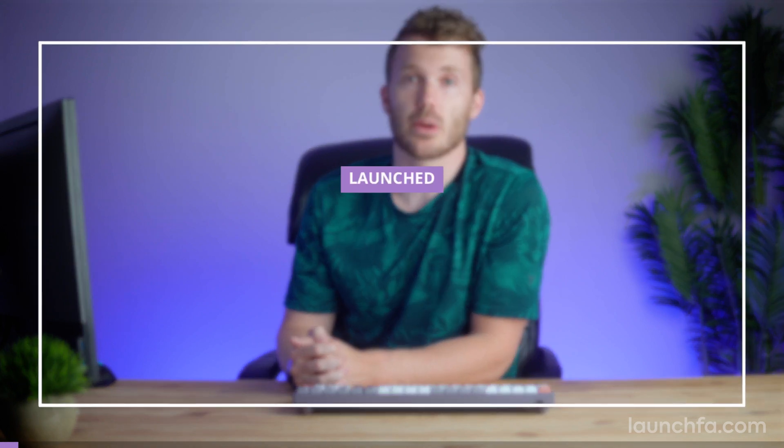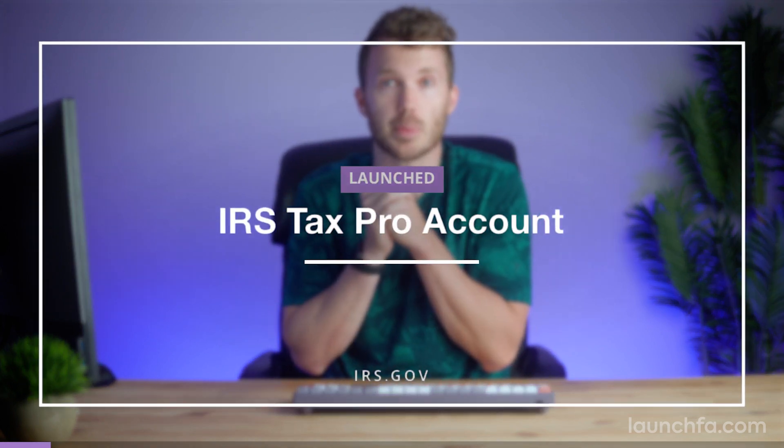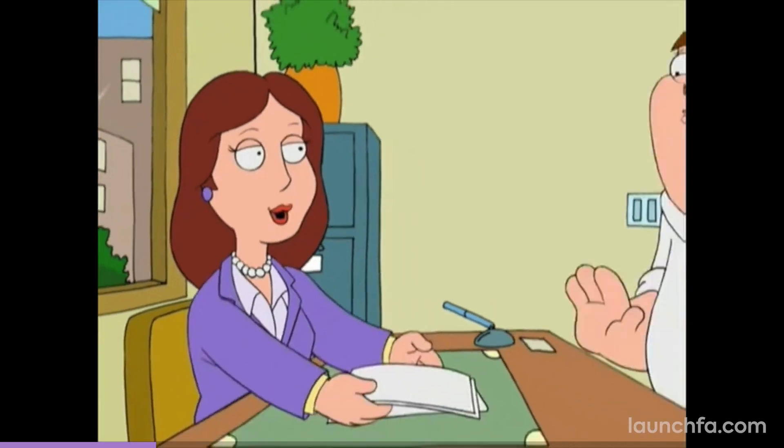Hang on to your butts — the IRS just launched a standalone portal for tax pros. They've been teasing this one for several years and the day has come. First the IRS became nice, now they're getting modern. Now let's start with some expectation setting — we are talking about the IRS, the same group that has delayed tax return processing this year due to a lack of printer ink. But we're all having a year, so let's cut them some slack.